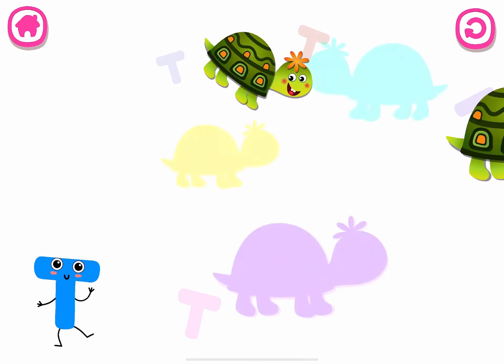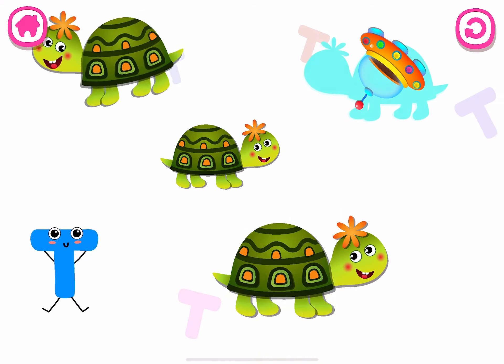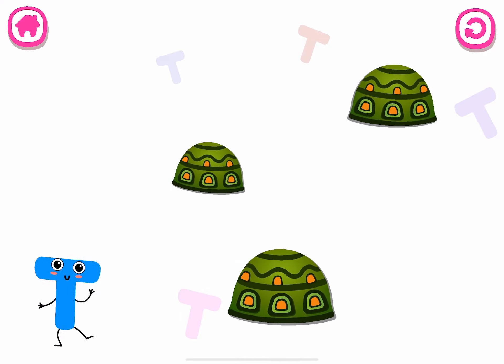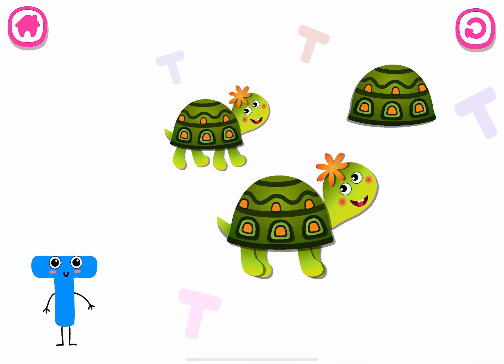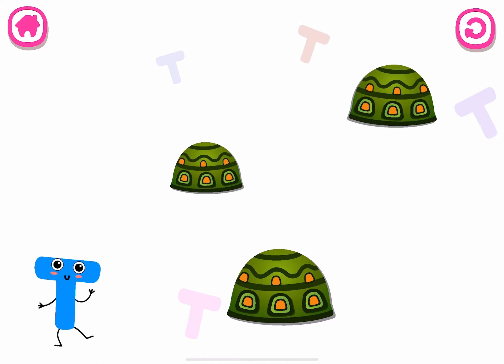T is for turtle. Yay! We got a gift! Turtle. T. Turtle.